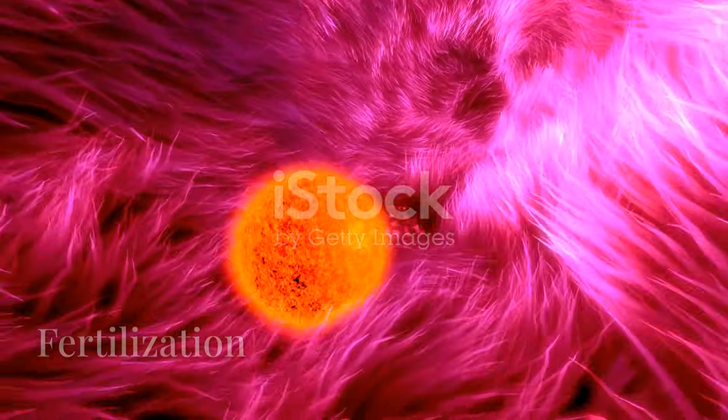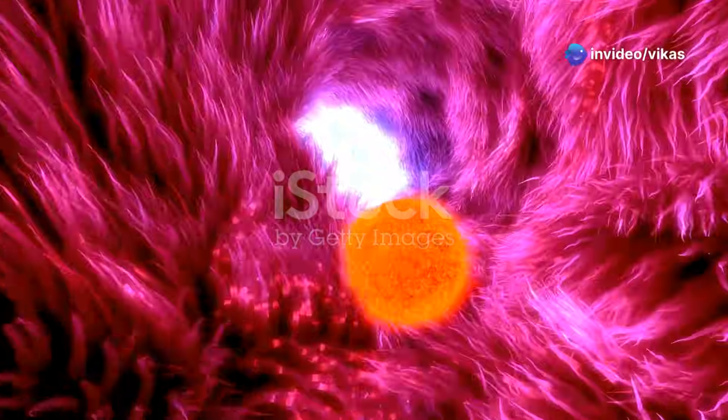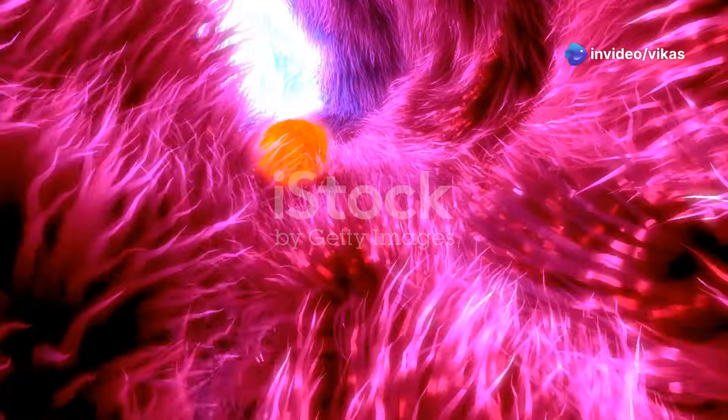Only one lucky sperm makes it inside. And now the magic happens — the sperm's nucleus fuses with the egg's nucleus, creating a zygote. This zygote has a full set of 46 chromosomes, half from each parent.